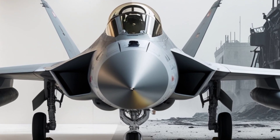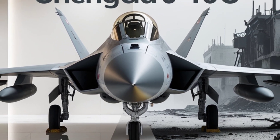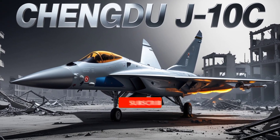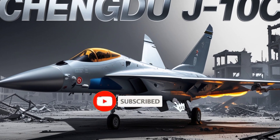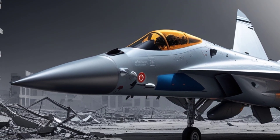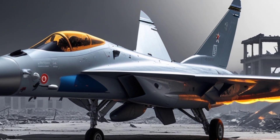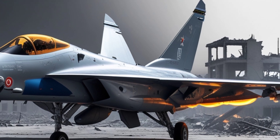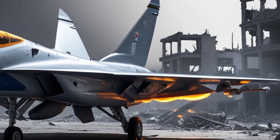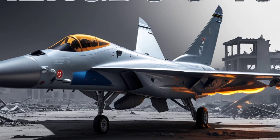The cockpit features a glass display setup with multi-function screens, hands-on throttle and stick (HOTAS) controls, and a helmet-mounted display system, enabling the pilot to maintain situational awareness and engage targets more effectively. The aircraft also integrates a data link system, allowing it to coordinate with other air and ground units in a network-centric warfare environment.